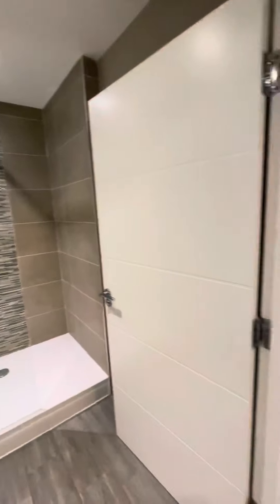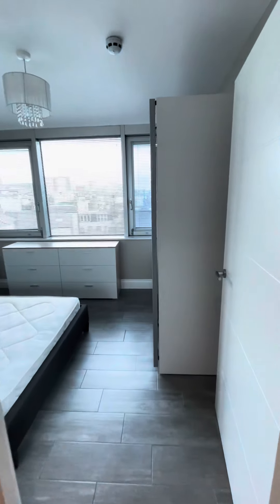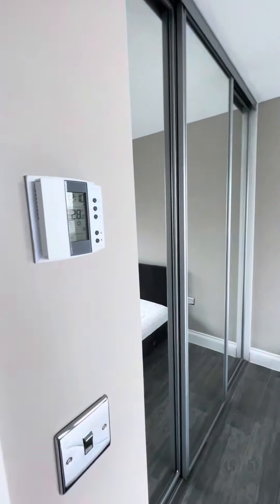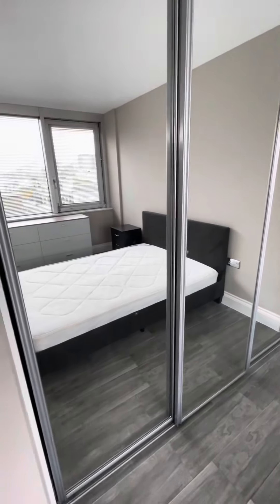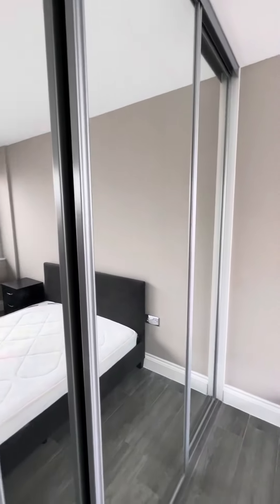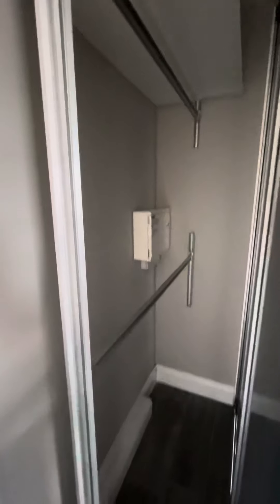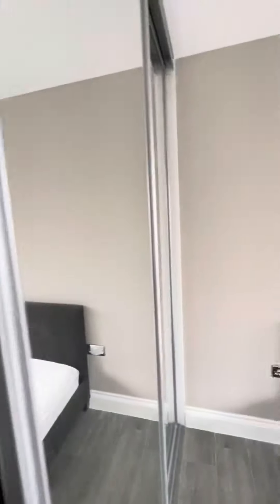Coming round to the bedroom, really good size. Again we've got our thermostat for the underfloor heating. Built-in wardrobe with mirrors, floor to ceiling. We've got our water tank, shelving, and hanging rails with our fuse box at the end.